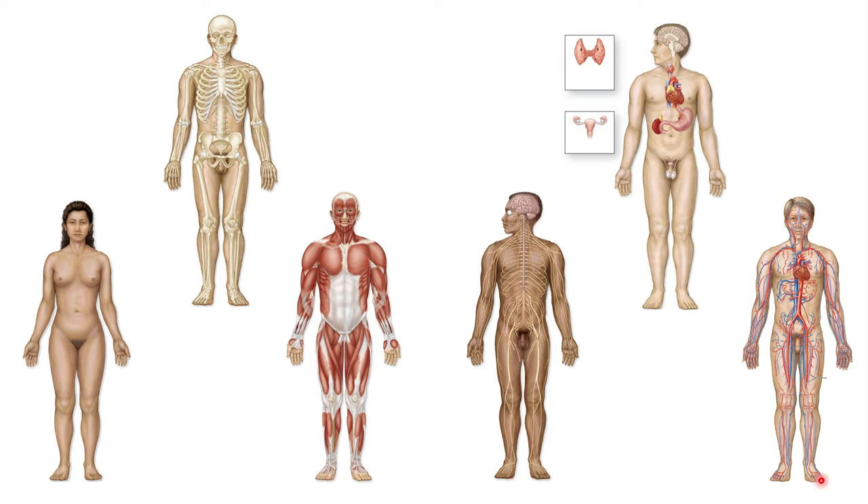There are 11 commonly recognized organ systems in the human body, and several are depicted here. If given a couple minutes, you could probably figure out which organ system is being depicted in these figures. The integumentary system — which is the skin and the layers just below the skin — might be the first tricky one.